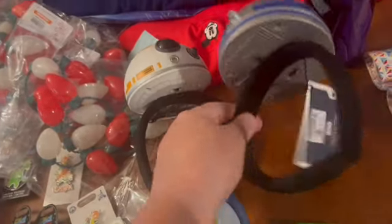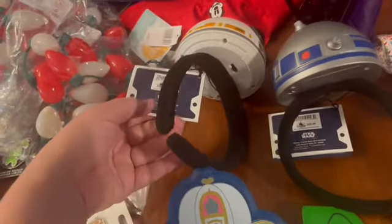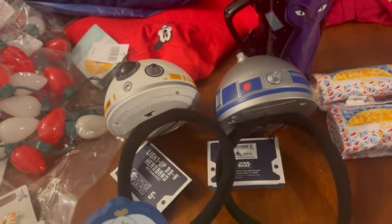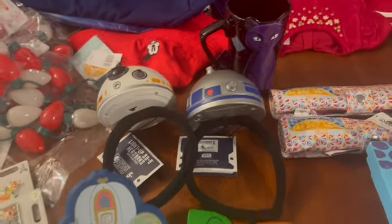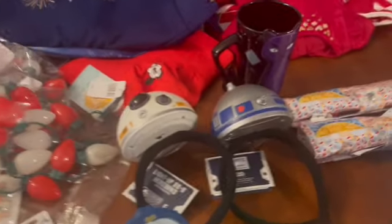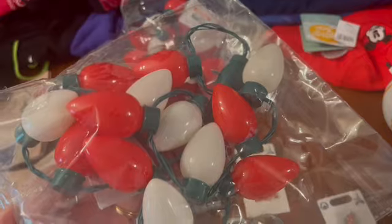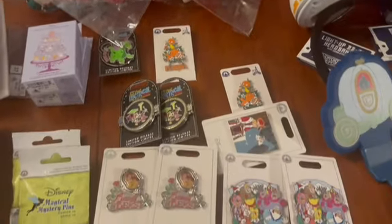The droid headband prices are in some of the other walkthrough videos — just let me know if you want me to dig out that price. I also grabbed a few of the $2.99 Christmas light-up necklaces, and I'll have a few extra of those for anyone who wants them.